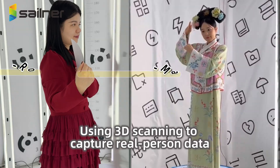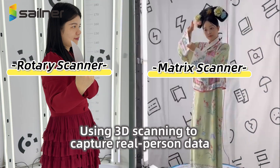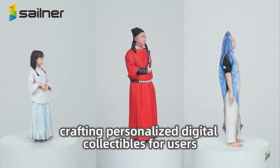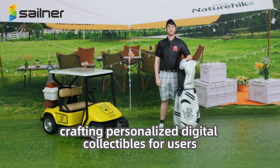3D portrait figurine: using 3D scanning to capture real person data, the process reproduces facial features and clothing details, crafting personalized digital collectibles for users.